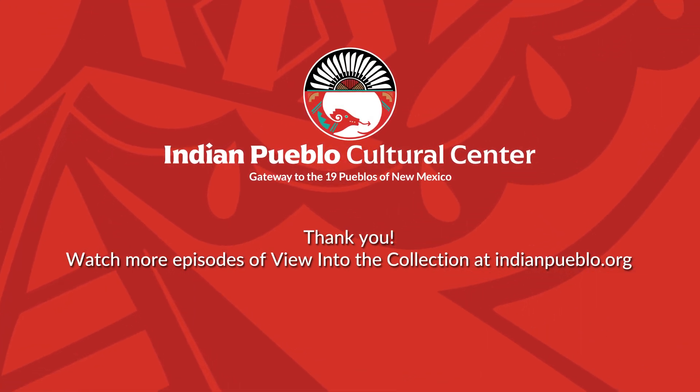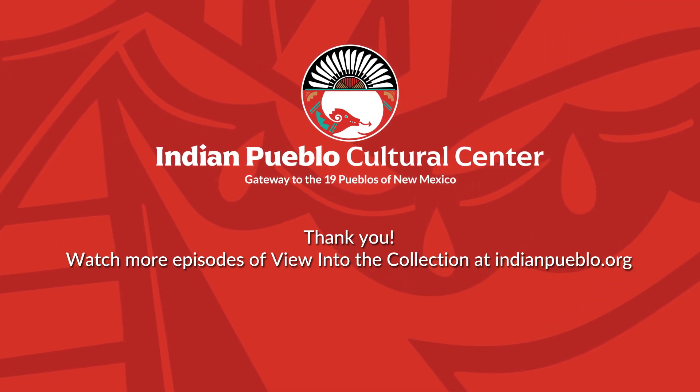Thank you and see you next time for another segment of A View into the Collection.